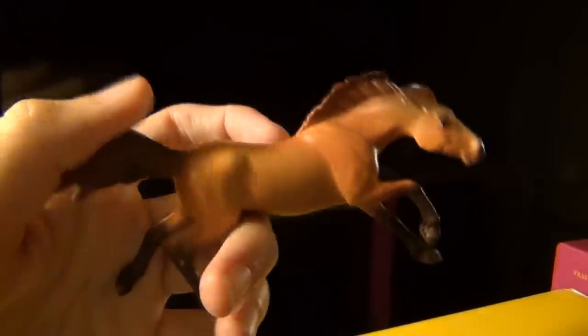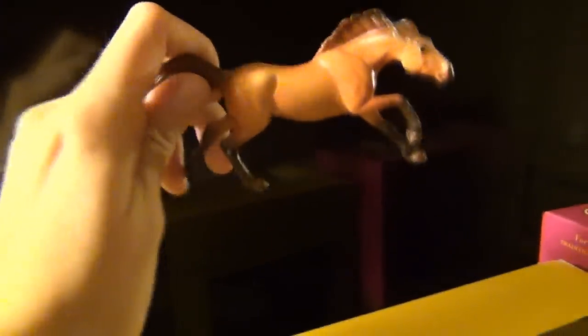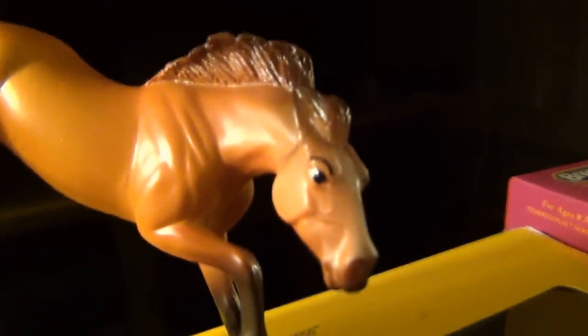I also got a Stable Mate. Some of you may know there is a chaser of the Spirit Riding Free Stable Mates with face paint on it — I haven't actually seen that one around yet. But this guy is just the regular one. He was $3 and I wanted him anyway, so I got him. He's cute and he's got little eyebrows.